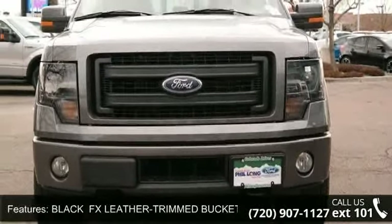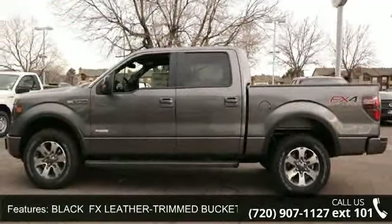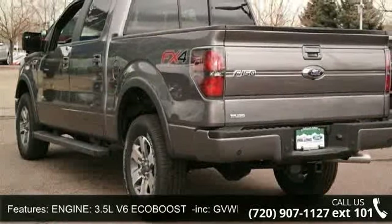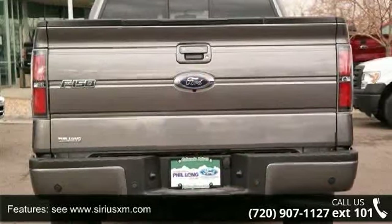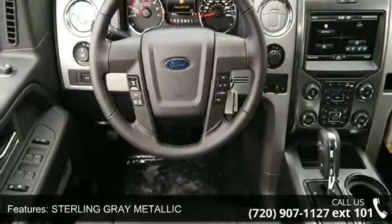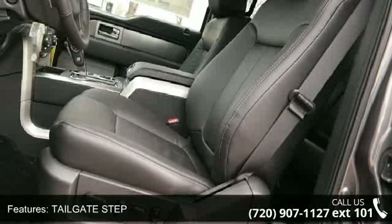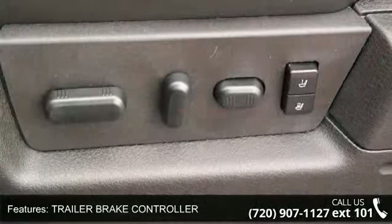Some of the top features included with this vehicle are Engine Immobilizer, Electronic 6-Speed Automatic Transmission with Tow-Haul Mode, Leather Steering Wheel, Passenger Adjustable Lumbar, Power Door Locks, Aluminum Wheels, Cruise Control, Satellite Radio, and Black FX Leather Trim Bucket Seats including Heated and Cooled 10-Way Power Adjuster for Driver and Passenger, Memory for Driver's Side Only, Flow-Through Console, and Floor Shifter.